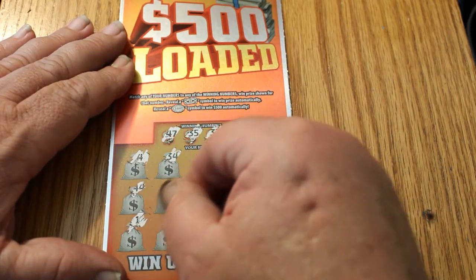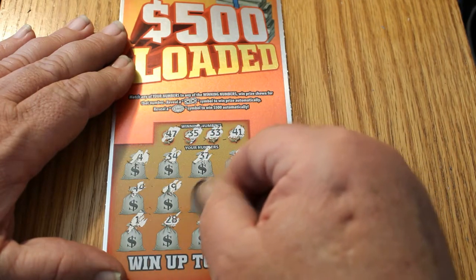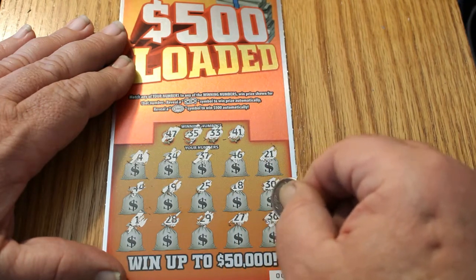We've got the number 1, 28, 29, 27, and 36. So we've got nothing on the first one.